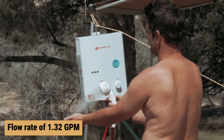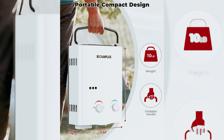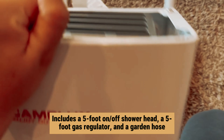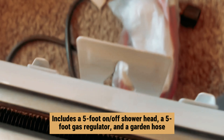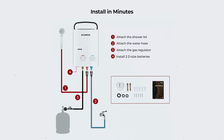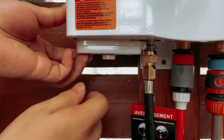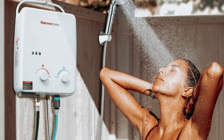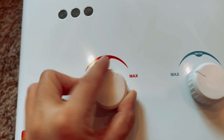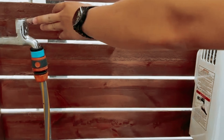Keep in mind its flow rate of 1.32 gallons per minute may not be sufficient if you plan to use it as your main water heater at home. Your purchase includes a five-foot on/off shower head, a five-foot gas regulator, and a garden hose, making setup easy and straightforward. Ideal for DIY enthusiasts — just remember it requires 2D batteries to operate. Safety is a top priority: the Camplux is Canadian Standards Association approved and designed with features to prevent freezing, overheating, and low water flow.